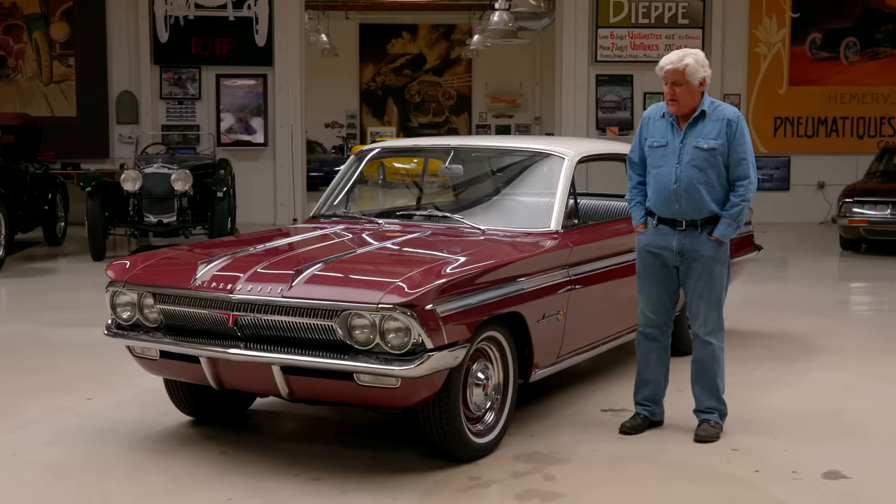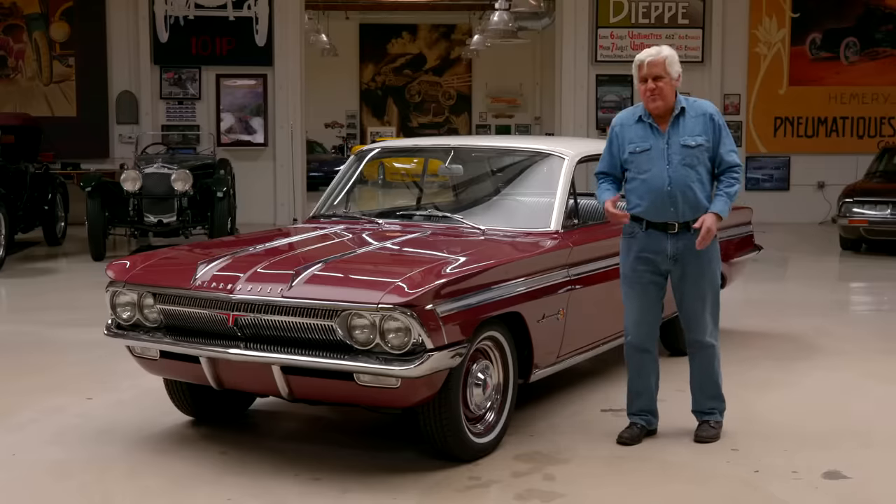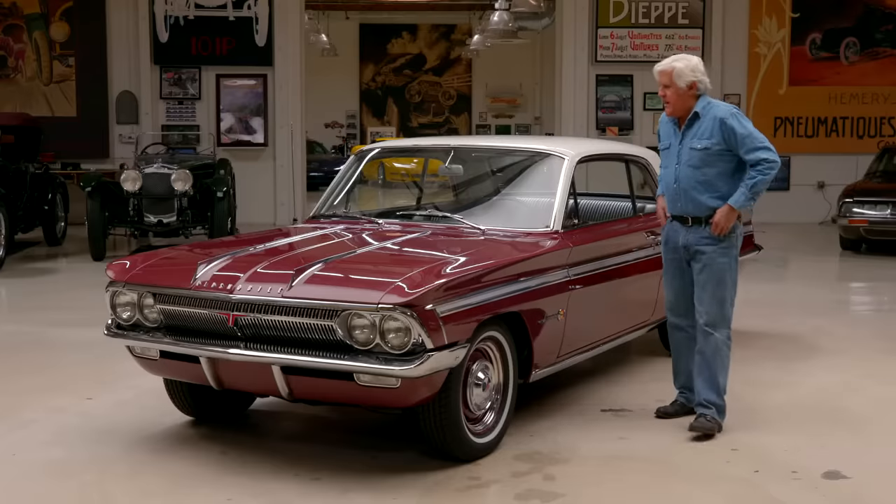It's got a 215 V8. With a turbocharger and you're supposed to put in rocket fuel — we'll have the whole story. Let's meet the owner, Eric Jensen.